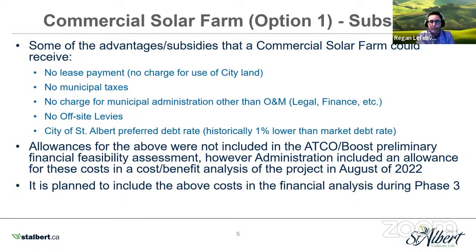Some examples of subsidies include: not charging a lease payment — providing free use of the land — would be considered a subsidy. No municipal taxes for the solar farm would also be a subsidy. Not charging for municipal administration over and above O&M — like legal costs, finance costs — off-site levies, and debt financing using the City of St. Albert's preferred debt rate, which has historically been 1% lower than the market rate, would also be considered a subsidy. These weren't included in the ATCO Boost preliminary financial feasibility assessment, but we did include them in our own cost-benefit analysis presented to Council in August 2022, and they're planned to be included in the financial analysis during Phase 3.